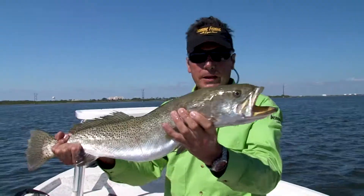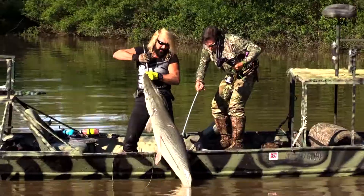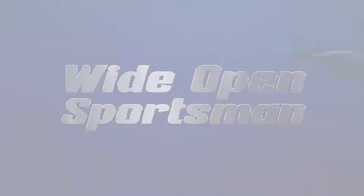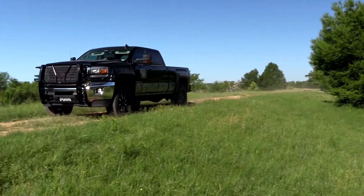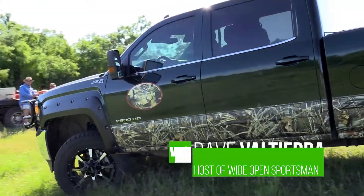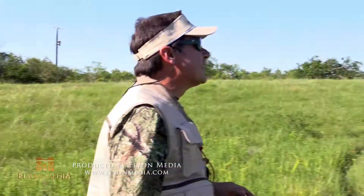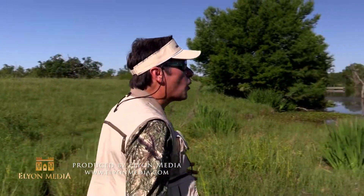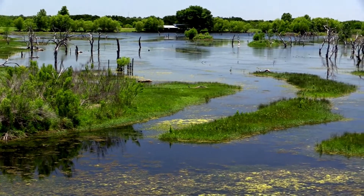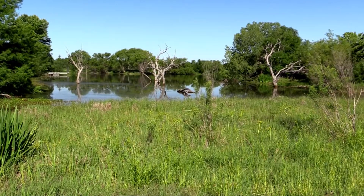Wide Open Sportsman on YouTube, I'm your host Dave Valtierra — hunting, fishing and adventure, it's go time. Bass fishing South Texas lakes is coming your way next. On today's episode of Wide Open Outdoor Adventures, it's fly fishing, private lakes, South Texas bass fishing. This is going to be good, don't change that dial.